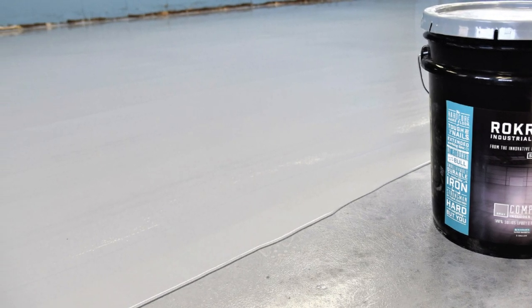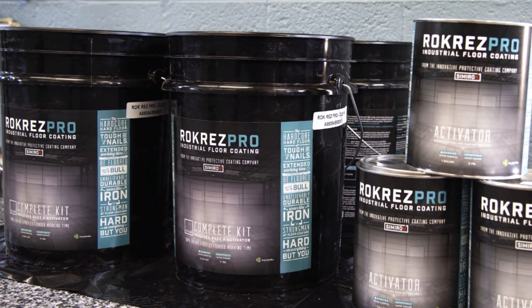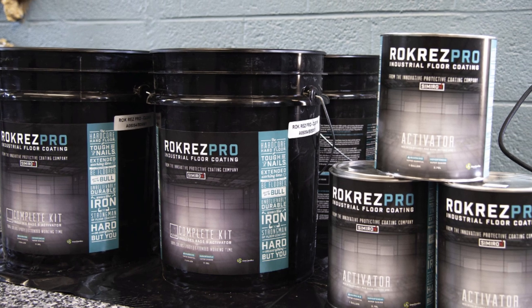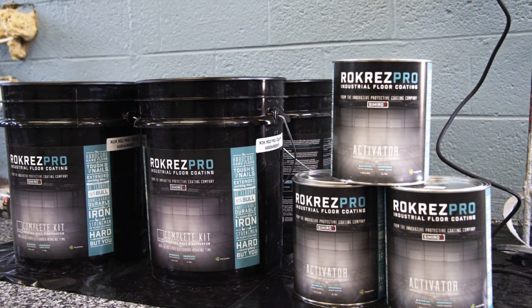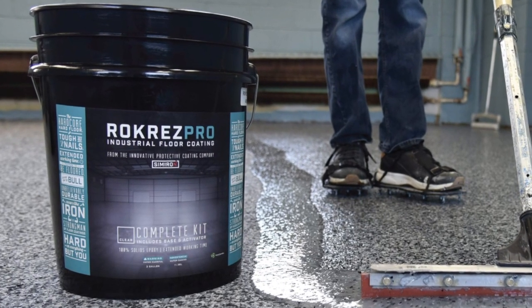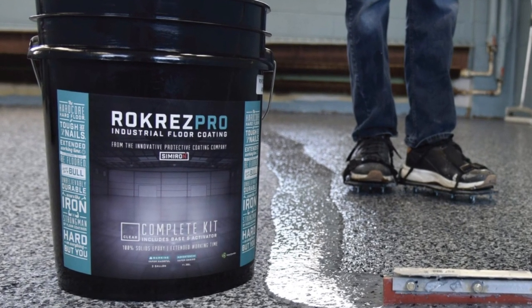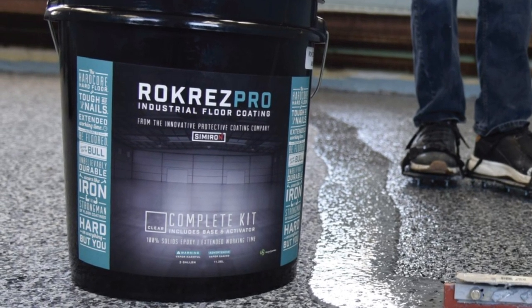However, buyers are fairly limited when it comes to color choices, as the kit is only offered in either gray or tan. But to make up for the lack of creative freedom, Rockrez does include some decorative chip flakes along with one of the best high-gloss finishes out there. So if you don't mind either of the two colors, the Rockrez Garage Floor Epoxy Kit is definitely a solid choice.